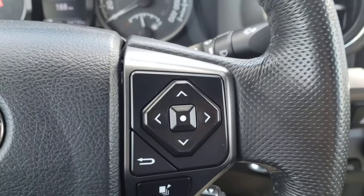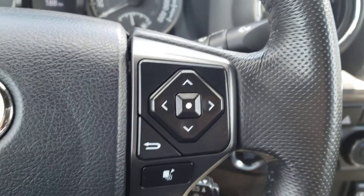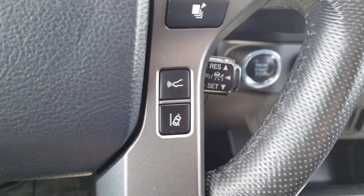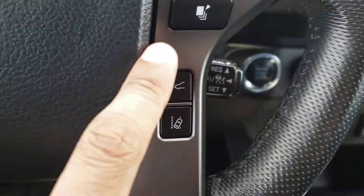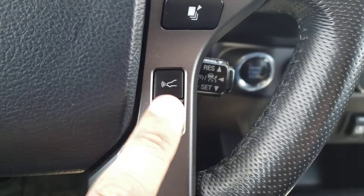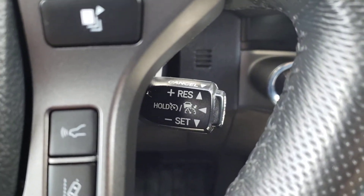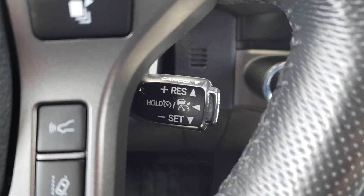Over on the right-hand side you'll find the buttons to navigate the screen in the center of the gauge cluster, which we'll take a look at in just a moment. Below that you'll find the button for your radar guided cruise control follow distance — you've got three to choose from. You've also got the button for your lane departure alert. Take a look behind the wheel and of course you'll also find your cruise control stock, which is great for those highway drives.